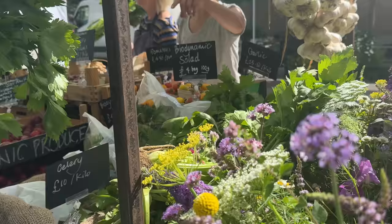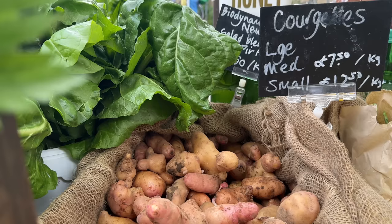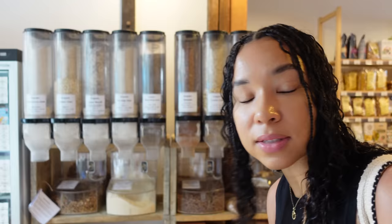I'm grabbing some pumpkin seeds at the market.